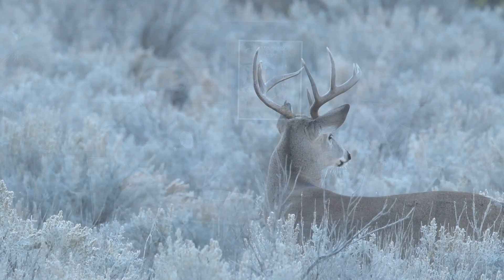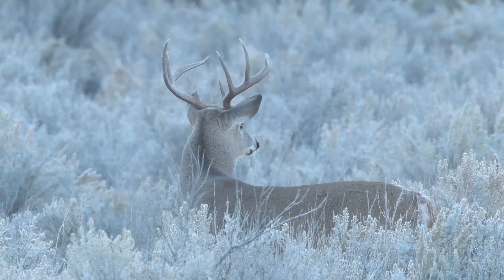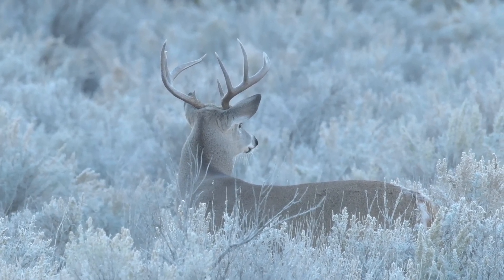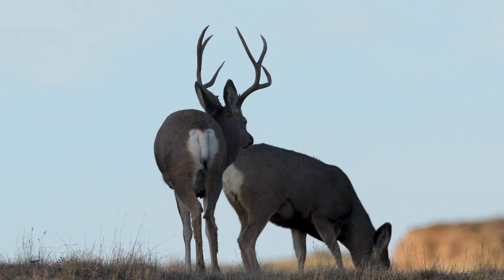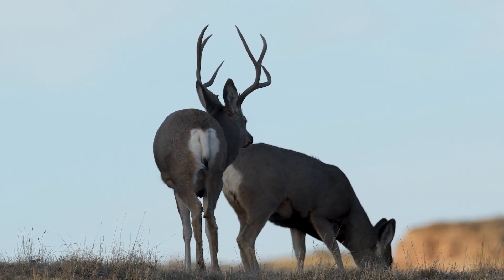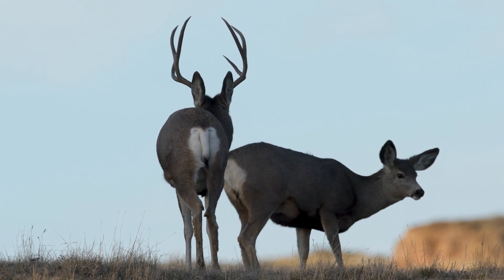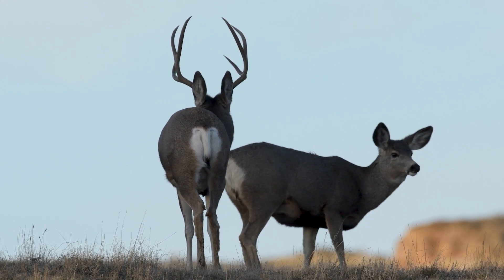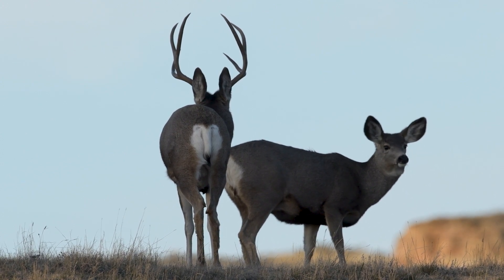Are they both about the same size? Yeah, an adult buck averages about 170 pounds. An adult doe will average 120 to 130 pounds. But they're like people — there's all different sizes of deer. You can have a buck that's 120 pounds, or they could go up to 300 pounds or more.